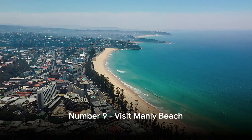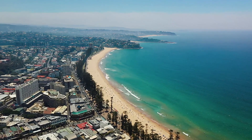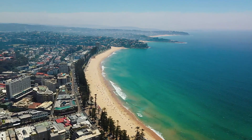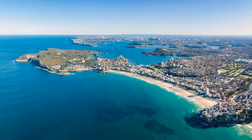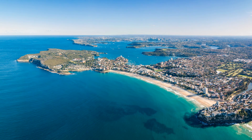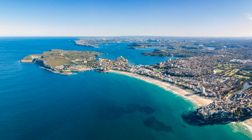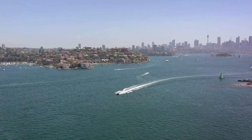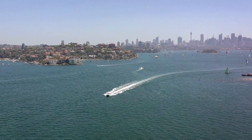Coming in at number 9 is the iconic Manly Beach, a picturesque gem nestled within Sydney's stunning coastline. Manly Beach is a haven for lovers of sun, sand and surf. Its vibrant beach culture is palpable, resonating with the laid-back Aussie lifestyle we all adore. Imagine hopping on a ferry at Circular Quay, the wind in your hair, the sun on your face as you take in the breathtaking views of Sydney Harbour. This scenic journey is the perfect prelude to the beachy bliss that awaits at Manly.